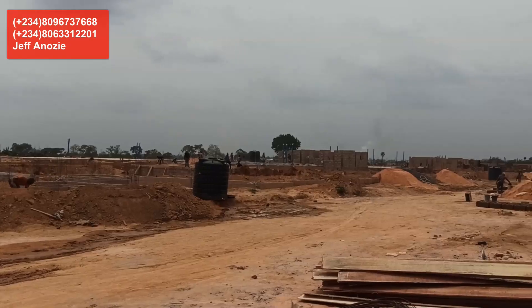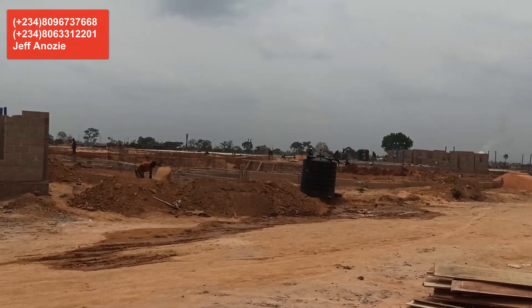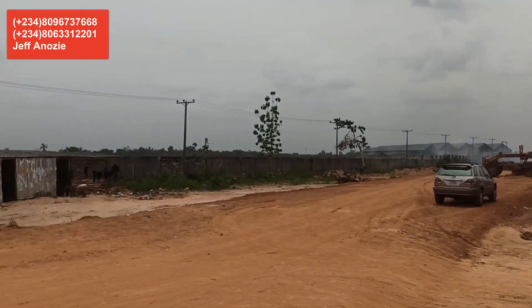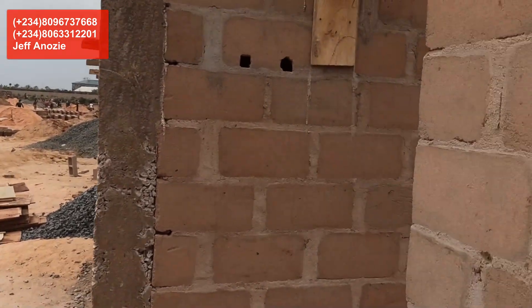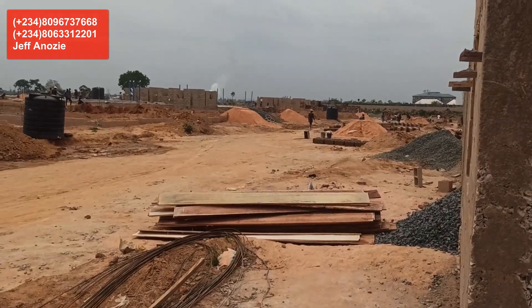They build affordable homes that everybody can afford. Right here at Fortold Estates, I'm bringing you this information early because a lot of people missed out on almost all their other developments in Enugu and in Abakaliki. Come right in — let me show you what the rooms look like.